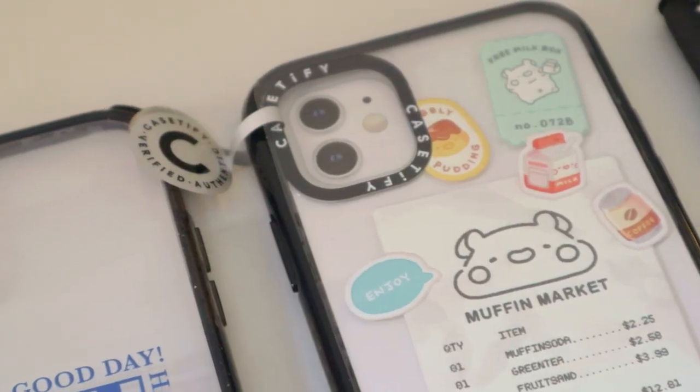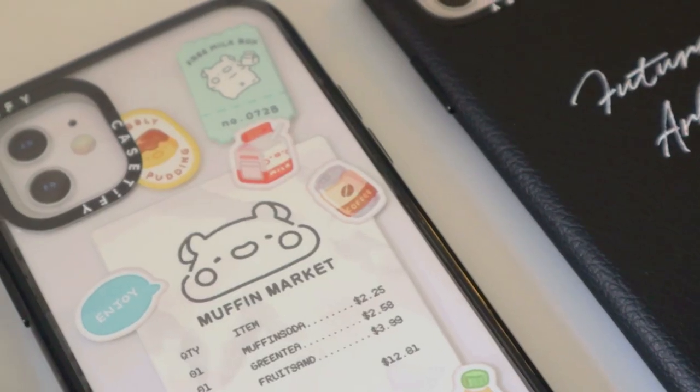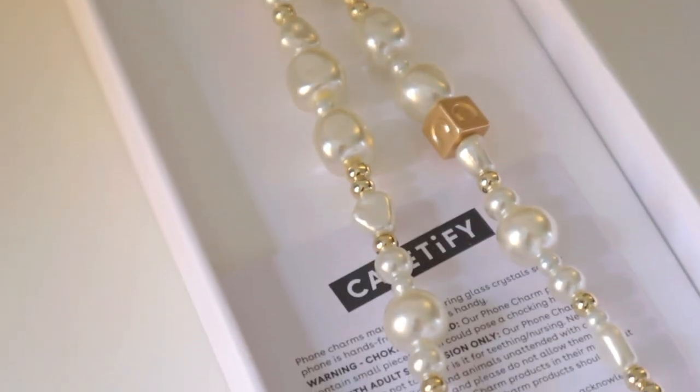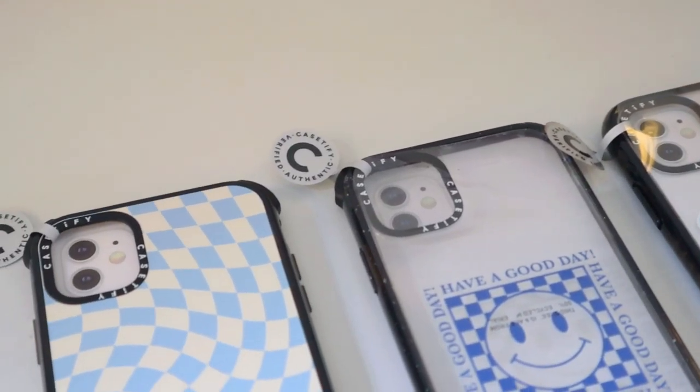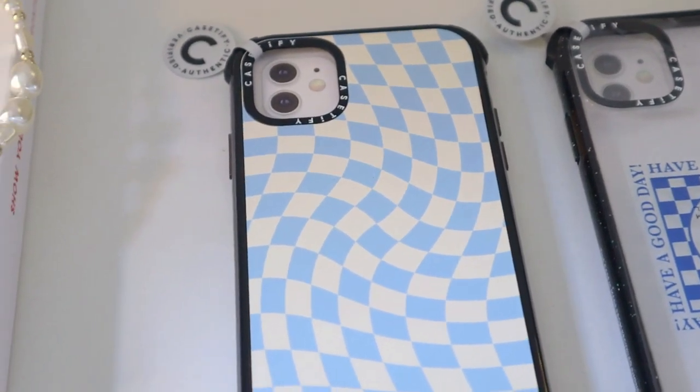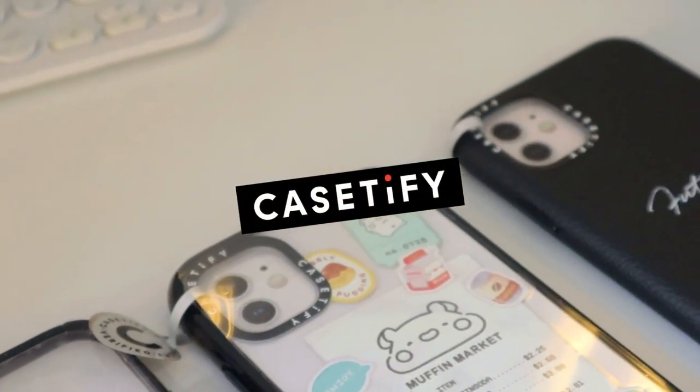If you want to buy yours, I have the link below in the description box. However, it does not apply to Casetify collabs, but you can still use my voucher for a 15% discount on your Casetify purchase. That is all — thank you so much to Casetify for sponsoring this portion of the video.